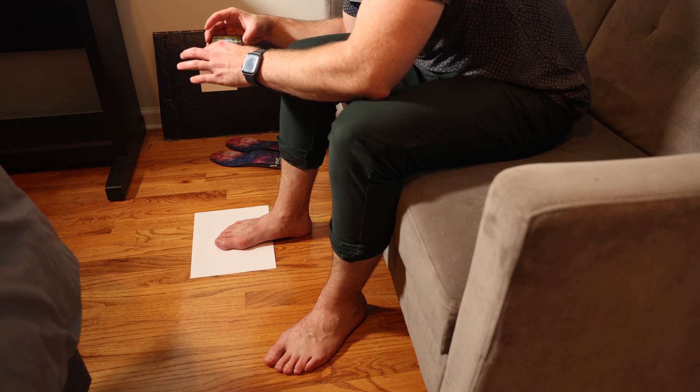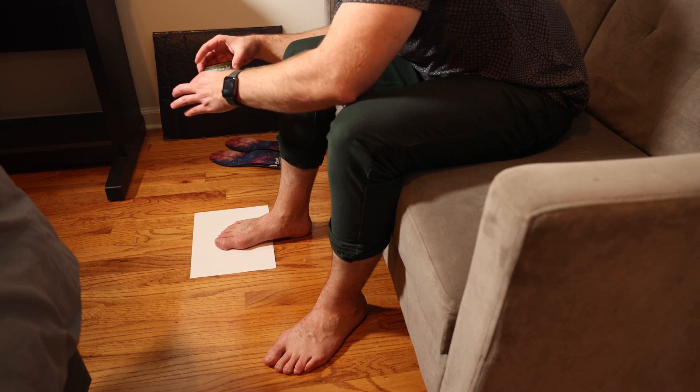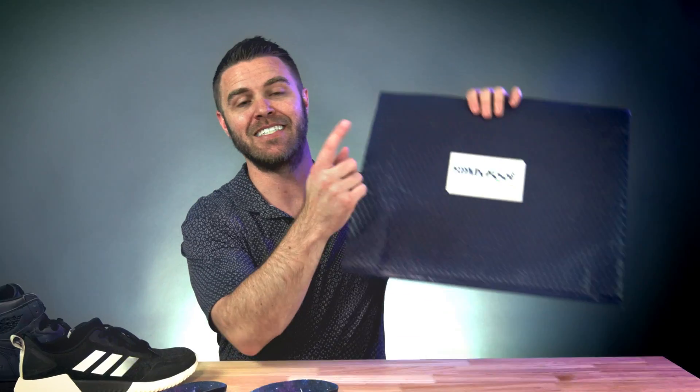Your feet deserve so much better than those virtually non-existent insoles in all of your favorite shoes. It's time to stop relying on off-the-shelf insoles for support and performance when you can have custom comfort made from your smartphone. If you're ready for custom-made insoles with the latest in foot wellness technology, FitMyFoot is exactly what you need — shipped right to you. Easy phone order to your door.